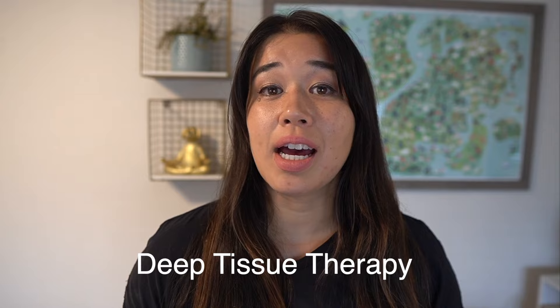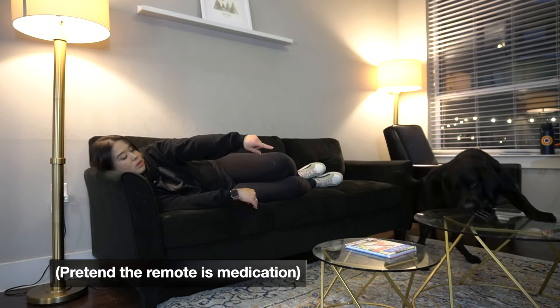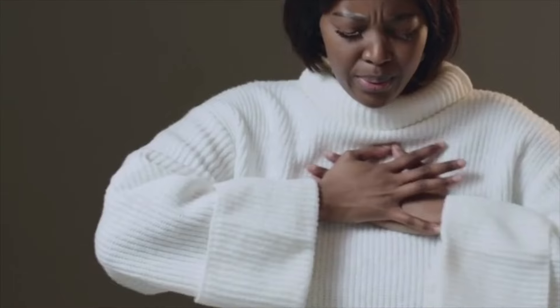Now let's get into the actual psychiatric service dog tasks. These will vary by individual and where you need the most support, but here are the most common ones. First is deep pressure therapy, where your dog lays down on you or provides a chin rest when you're experiencing major anxiety, stress, or anything that triggers your disability. The second is medication reminders, as well as retrieving medication — for example, if you're about to have a panic attack, you can train your dog to recognize those cues and retrieve that specific medication for you.